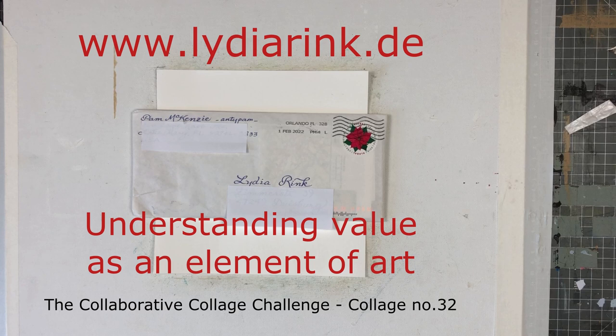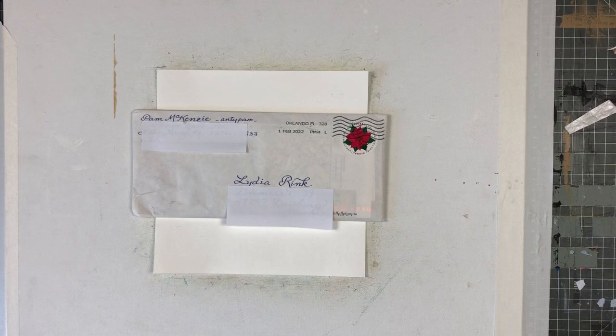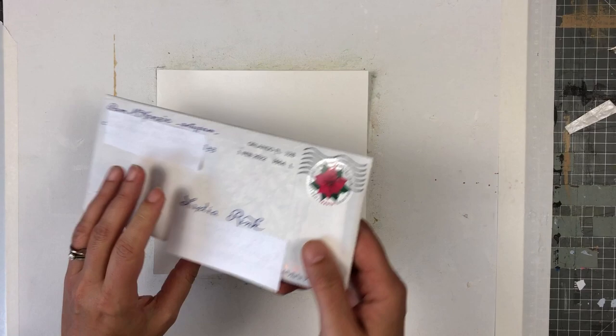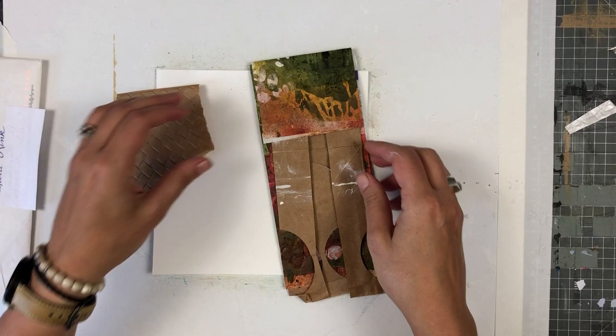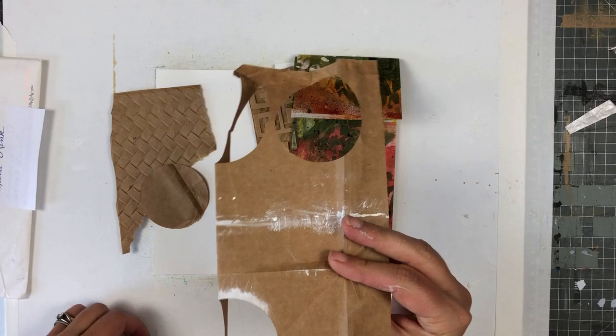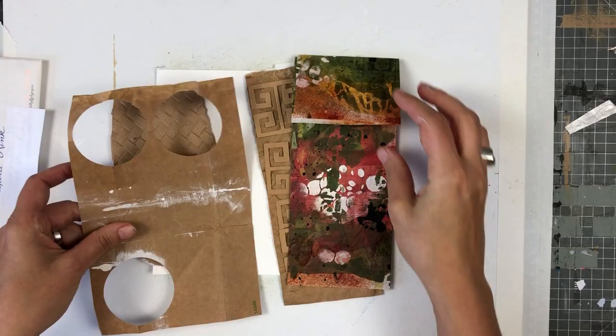Hi there! I'm Lydia and in today's video I want to share with you some thoughts about color value and why it is important for collages and paintings. Here's another envelope with collage material. I will use this to create a small collage on paper. Every week I share a new making-of video for the collaborative collage challenge. This is collage number 32. Okay, let's get started.